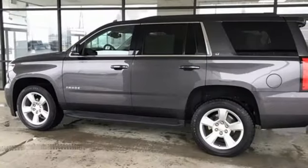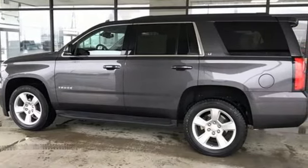Chevrolet, 100 years of icons. See it for yourself when you take it for a test drive.